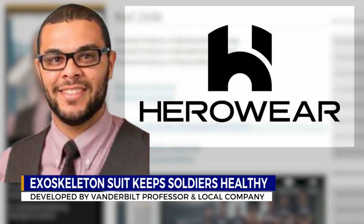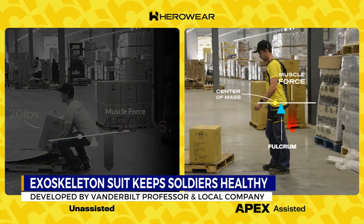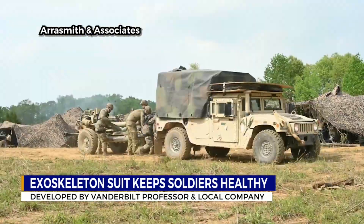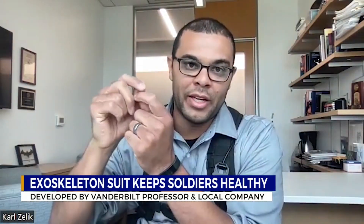Zellick partnered with Nashville-based company Hero Wear, developing an exoskeleton suit to help keep 101st Airborne soldiers healthy. When you bend down, instead of all of the strain going through your low back, some of the strain is redirected through the exosuit — essentially putting another set of muscles in parallel with your back muscles.